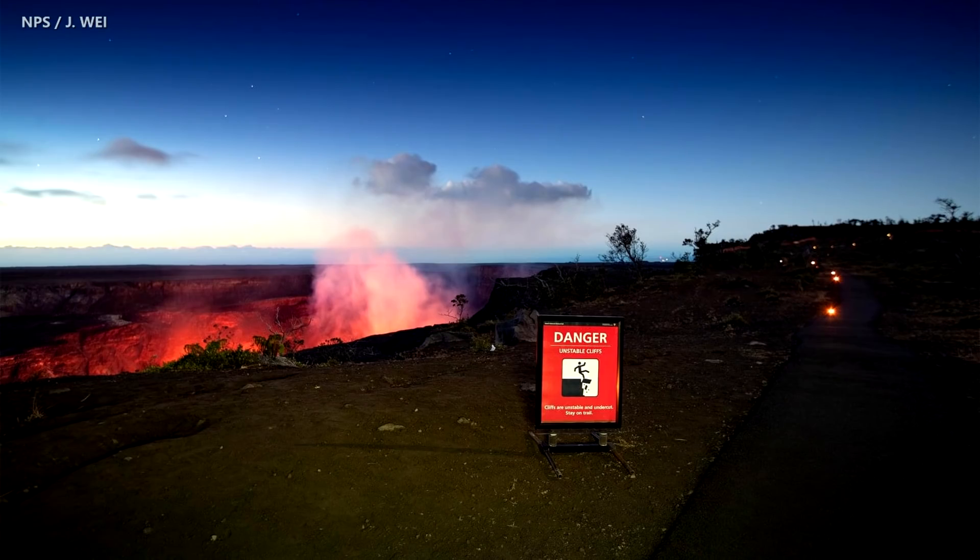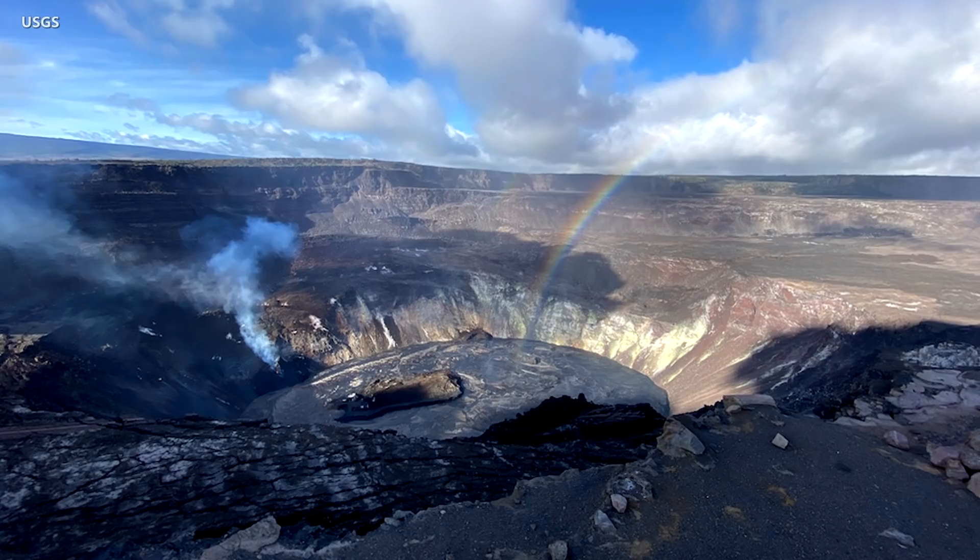Rangers at Hawaii Volcanoes National Park say visitors should stay on marked trails, avoiding crater edges that are unstable and could collapse. Visitors should also avoid peak times. While Kilauea Overlook offers a breathtaking panoramic view, the parking lot fills up quickly between 5 p.m. and 8 p.m. Overflow parking at Kilauea Military Camp is a mile or more away. It is recommended that visitors come after 8 p.m. or an hour or two before sunrise. Rangers say you should bring a flashlight, warm clothes, rain gear, and sturdy footwear.